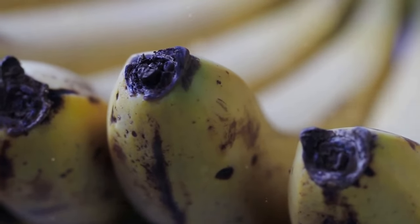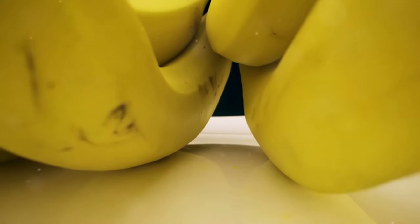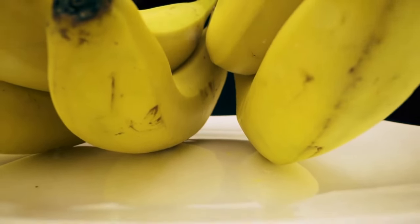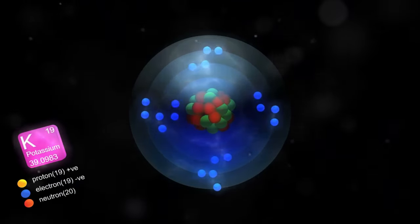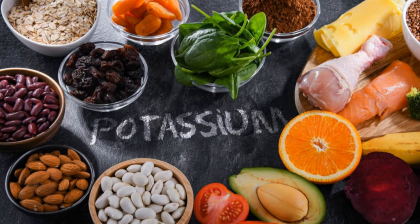Let's kick things off with a classic, the humble banana. Just one medium-sized banana packs 422 milligrams of potassium, about 9% of your daily intake. Potassium acts as a natural counterbalance to sodium — it helps flush out excess sodium, promoting healthy blood flow.